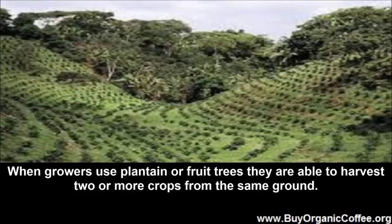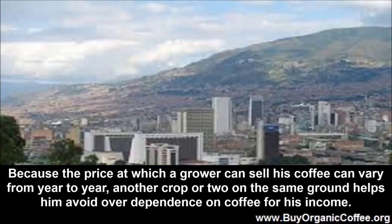When growers use plantain or fruit trees, they are able to harvest two or more crops from the same ground. Because the price at which a grower can sell his coffee can vary from year to year, another crop or two on the same ground helps them avoid over-dependence on coffee for income.